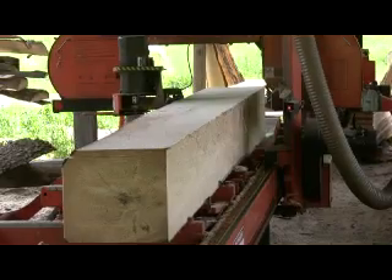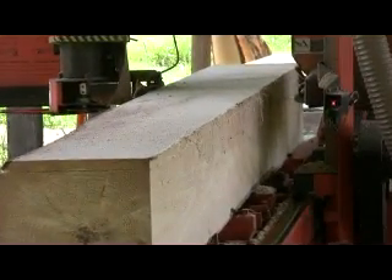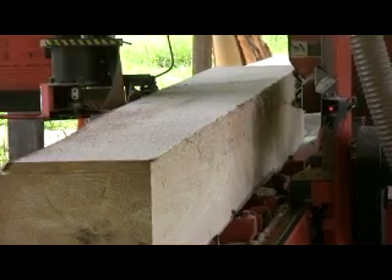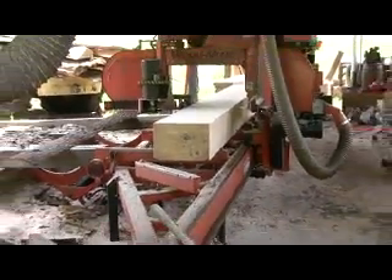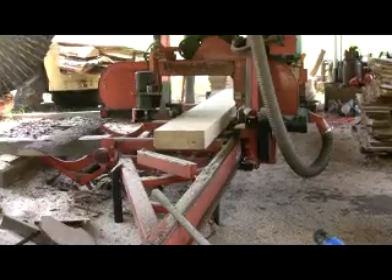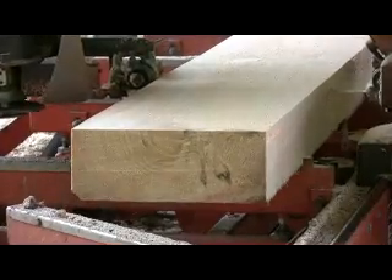Mixed species, custom blended, character grade flooring is the key to our success at Timber Growers. These wide plank pine boards will be sold as rough sawn flooring. I like to leave softer wood like pine and aspen rough sawn so any dents or scrapes just become part of the character of the floor.